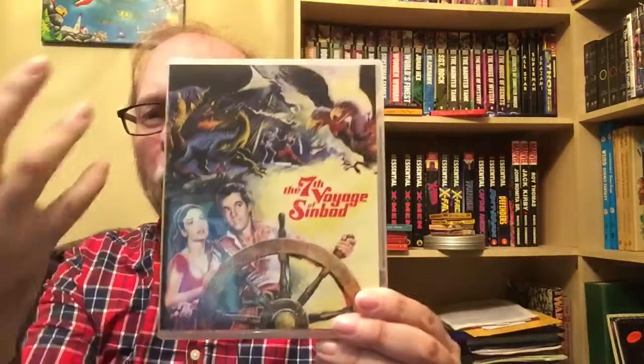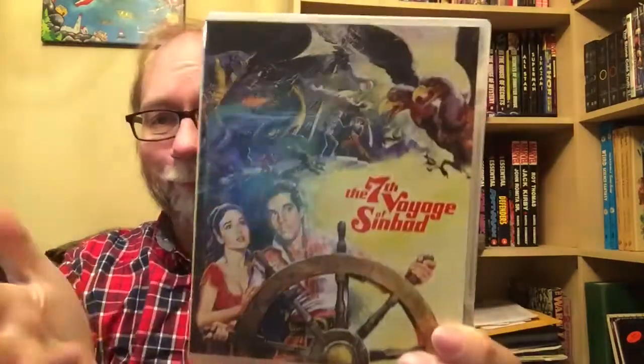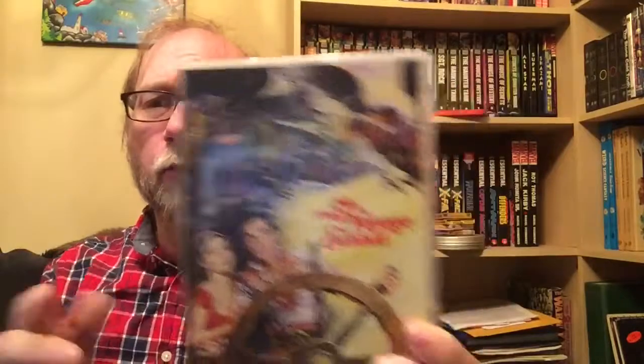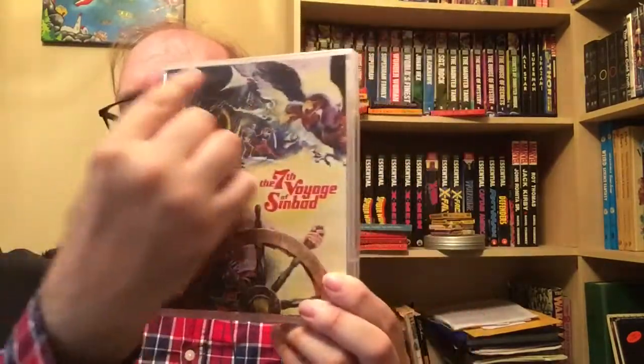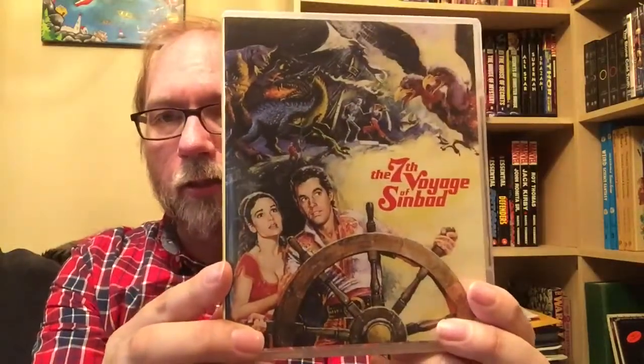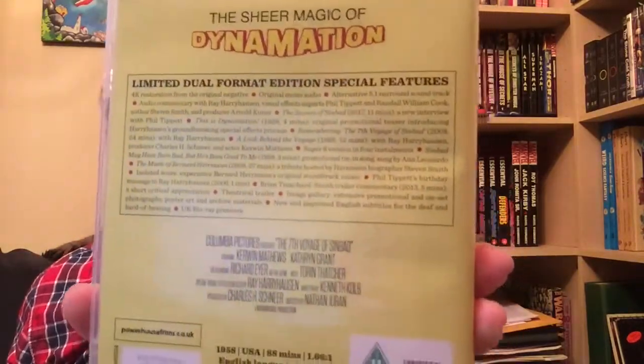First off is the original film, the Seventh Voyage of Sinbad. I love the way the art takes up all the cover - there's no logos, no banners, nothing taking away from the artwork itself. A lot of companies, even Arrow, will put their logo somewhere on there, and Indicator does for their single releases. But for these box sets, I like the fact that you actually get the art just like that. This is a new 4K restoration of The Seventh Voyage of Sinbad, and some people bought the set specifically for this movie.